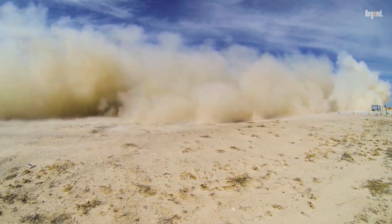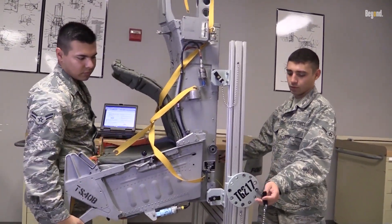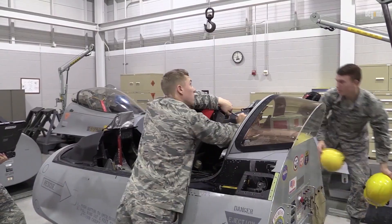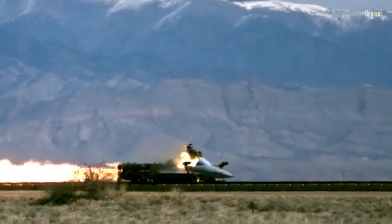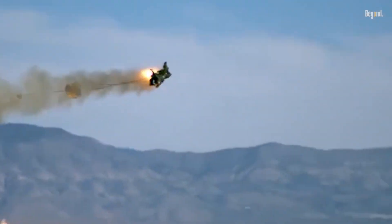Moreover, external factors such as weather conditions and terrain can complicate recovery efforts after an ejection, impacting overall safety. While ejecting from a fighter jet is a dangerous maneuver fraught with risks, modern ejection seats have significantly enhanced pilot survivability. The combination of high survival rates and ongoing advancements in technology and training helps ensure that pilots are better prepared for emergencies. Nonetheless, understanding the potential dangers and limitations of ejection systems remains crucial for maintaining safety in high-stakes aviation environments.